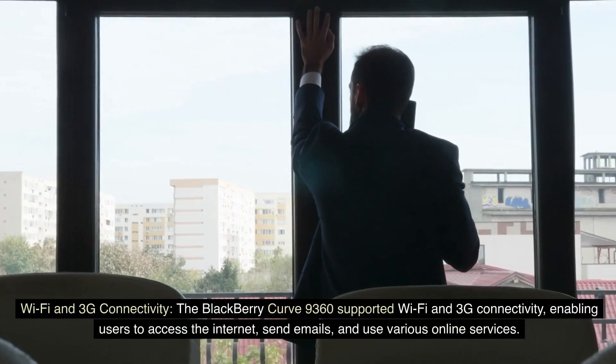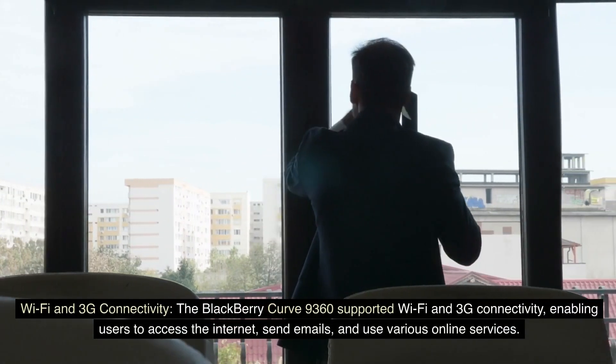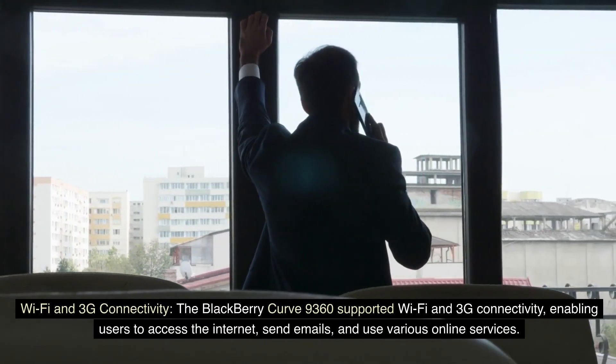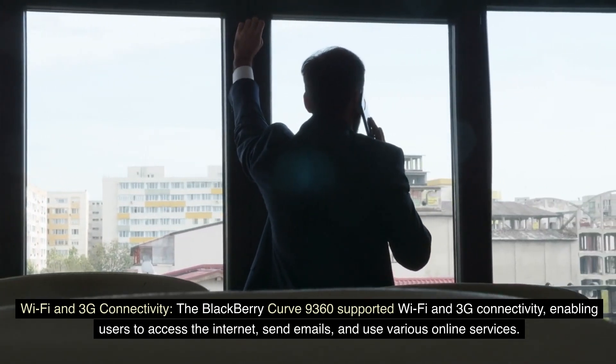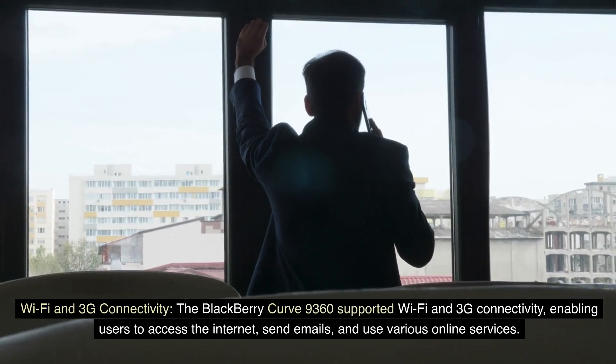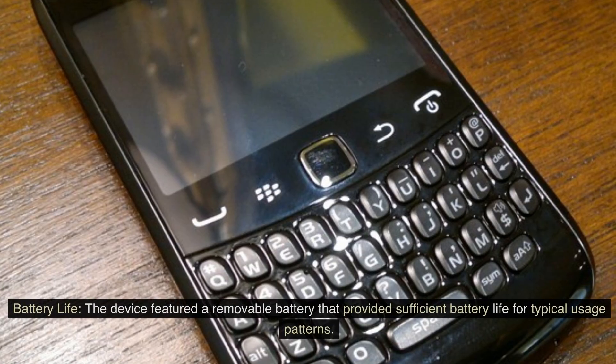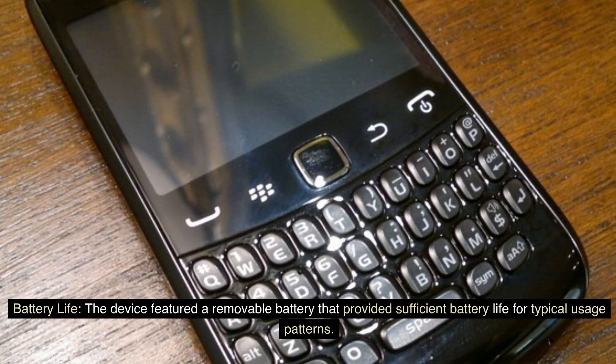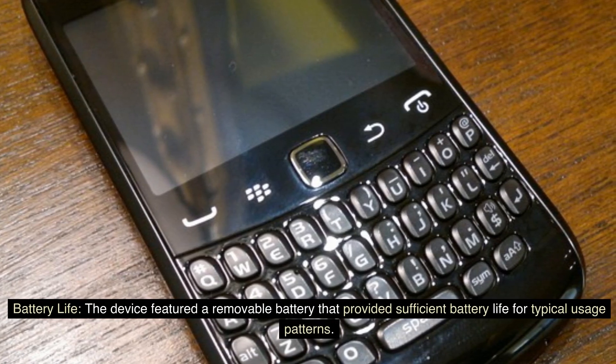Wi-Fi and 3G Connectivity. The BlackBerry Curve 9360 supported Wi-Fi and 3G connectivity, enabling users to access the internet, send emails, and use various online services. The device also featured a removable battery that provided sufficient battery life for typical usage patterns.